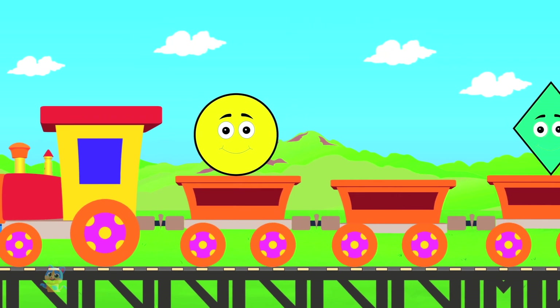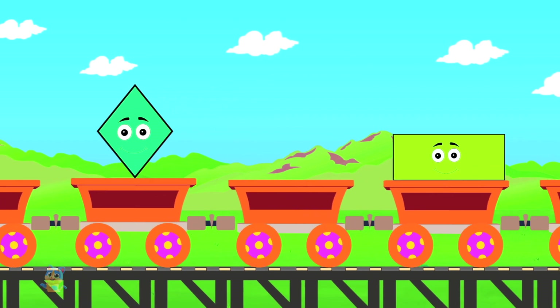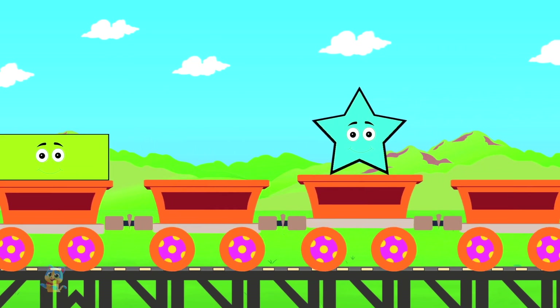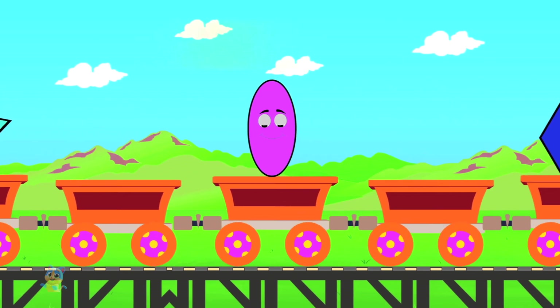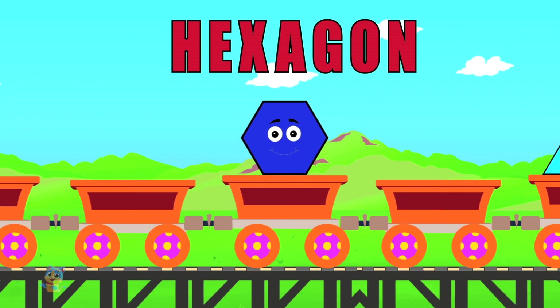Circle. Diamond. Rectangle. Star. Oval. Hexagon.